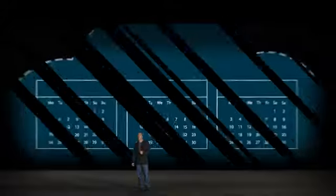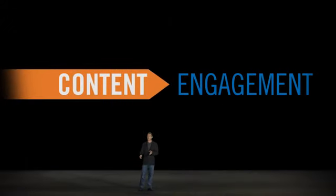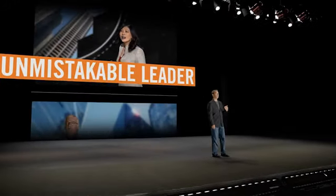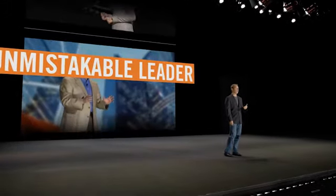It's not gratuitous showmanship — the wow factor on the screen is the content. Through this presentation style, you become the unmistakable leader in your industry and provide the audience with a better understanding of your messaging and of your brand.